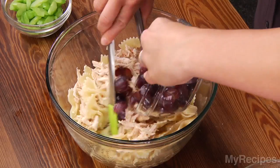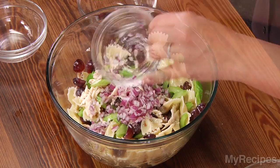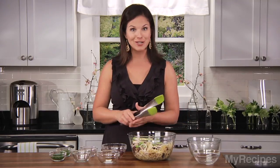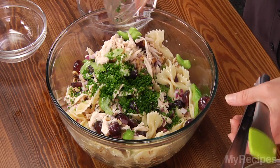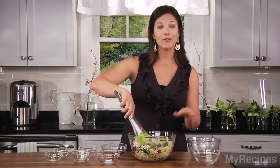Then I have grapes, some celery, red onion, some walnuts for added crunch, and then two fresh herbs — fresh chives and fresh parsley. Any leftovers will be perfect for lunch tomorrow.